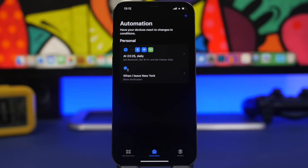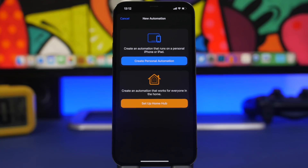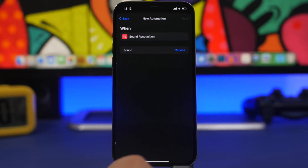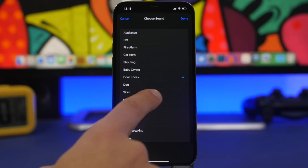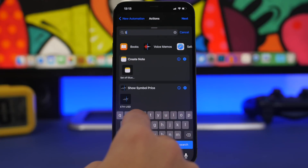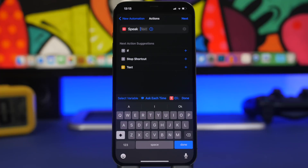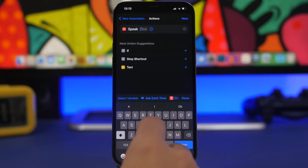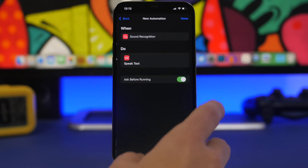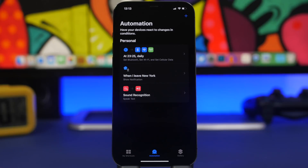With automations you can also create automations for sound recognition. iPhones now have a feature where they can recognize a sound and give you a notification, but you can also create your own. Go to Create Personal Automation, find Sound Recognition, tap Choose Sound — let's say Door Knock and Doorbell — tap Done, then tap Next. Add action and search for Speak Text. I selected door knock and doorbell, so I'll enter 'Check your door'. Now whenever your iPhone hears those sounds it will speak that text. Always make sure to turn off 'Ask Before Running', then click Done.